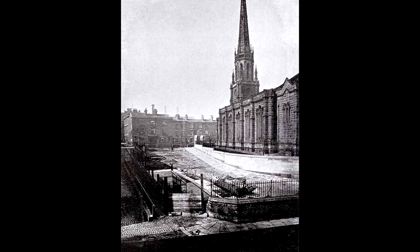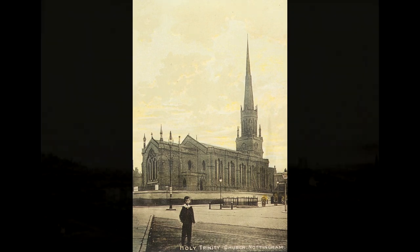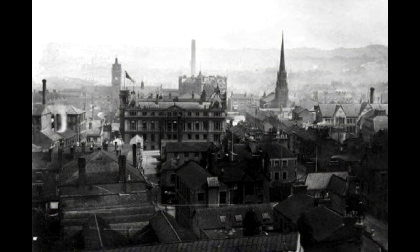Its external dimensions were 129 foot by 64 foot, with a square tower on which was a nocturnal lantern 24 feet high, and topped by a spire rising to 29 feet. The spire itself was a total of 172 feet, and was the tallest in Nottingham. The actual area of the church, including the burial ground, was over 4,000 square feet.